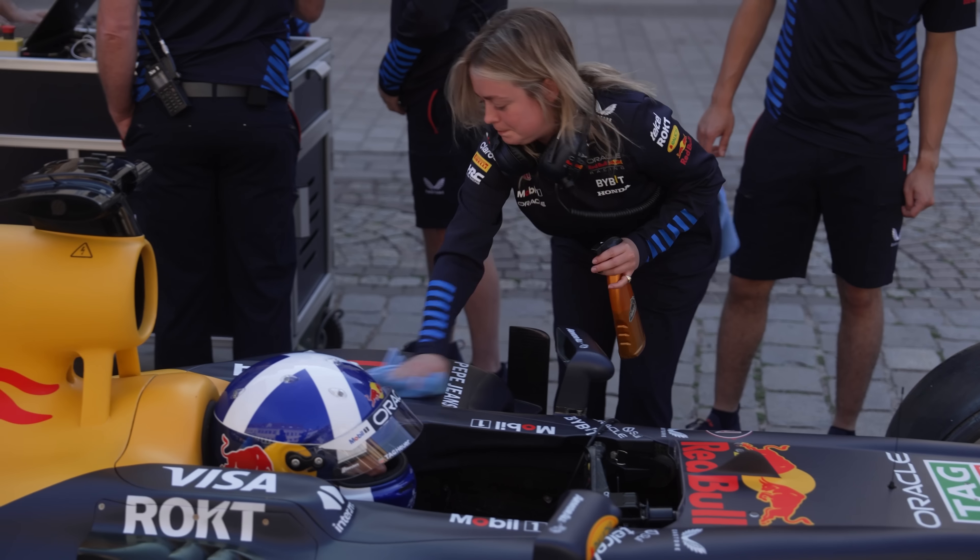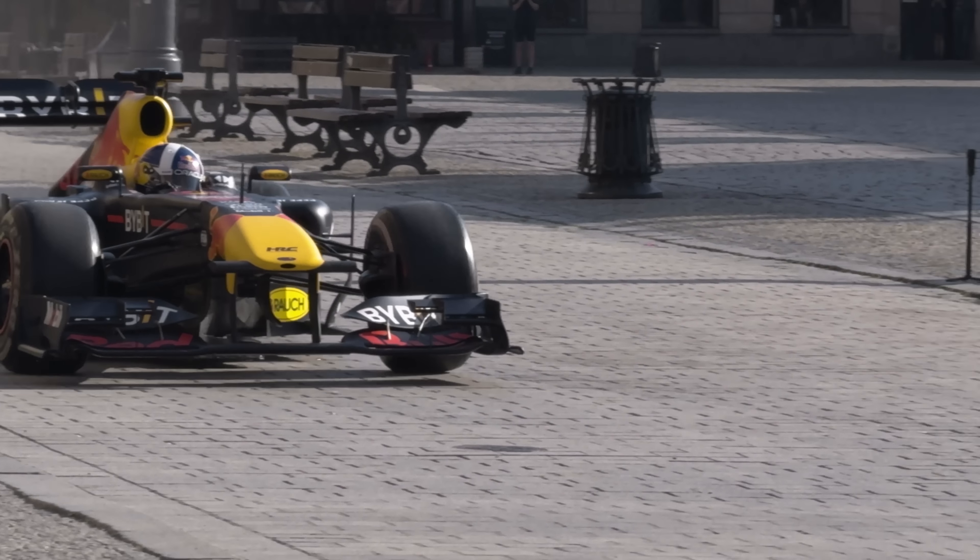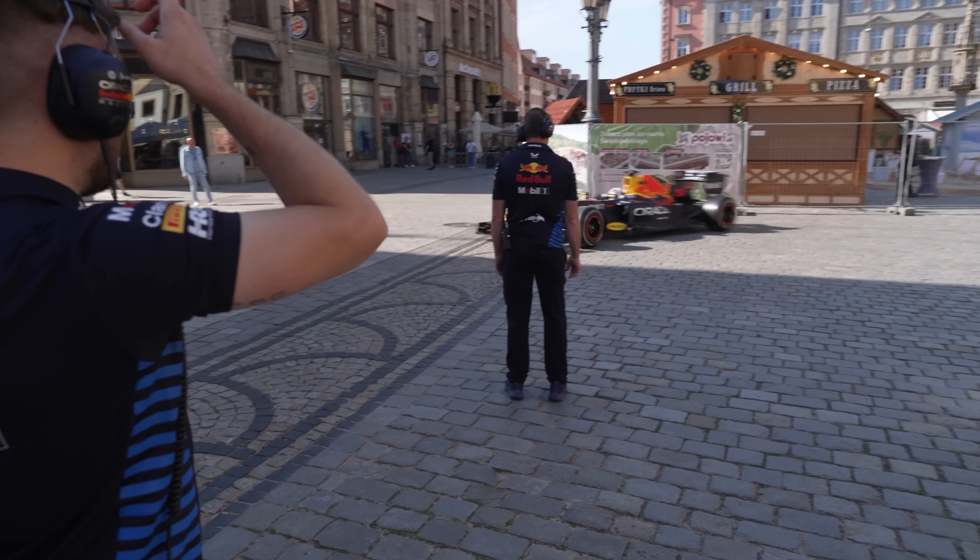Big day for Ari. She's doing great. She's fitting in a treat. Red Bull have decided to take an RB8 around a speedway circuit. I still don't know what speedway is.